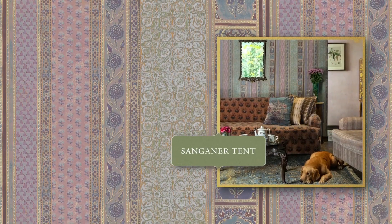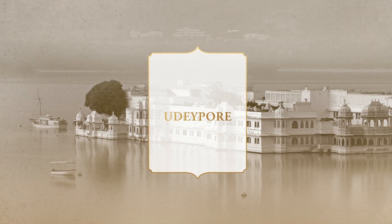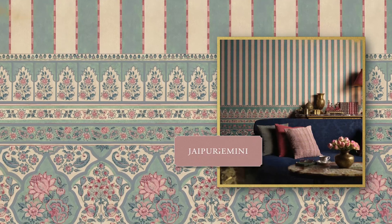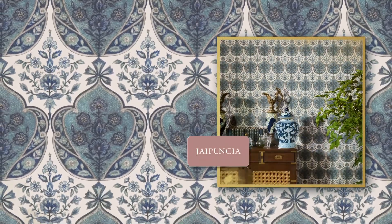Sanganeer Tent celebrates the opulent tents once put up by travelling Maharajas. Udaipur illuminates diverse backdrops of Indo-Saracenic grandeur. The stately stripes of Jaipur Gemini cast a spell, as the aristocratic patterns of Jaipur Valencia showcase intricate mosaics.